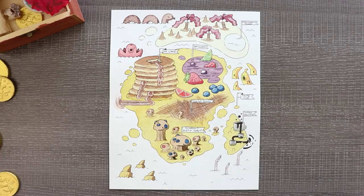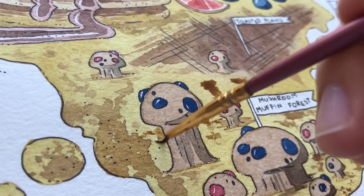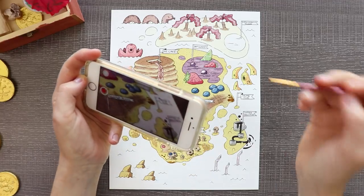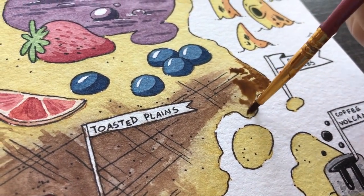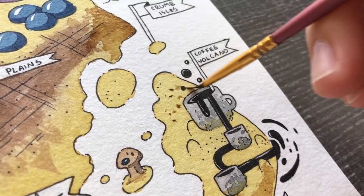Around the island that the Coffee Volcano is on we have some Crumb Isles. If you didn't notice, the whole island is a piece of toast shape. So we have a bite that has kind of fallen off of the mainland and there are little tiny crumbs of islands all around it. And smack dab in the middle of this island is Toasted Plains, where it's just very hot and burnt because it's toast.